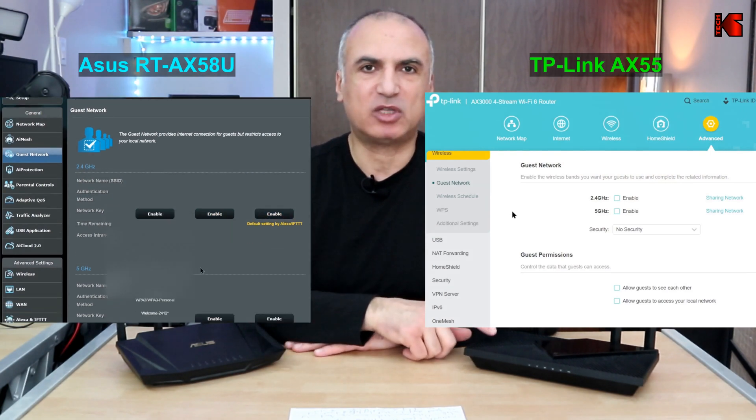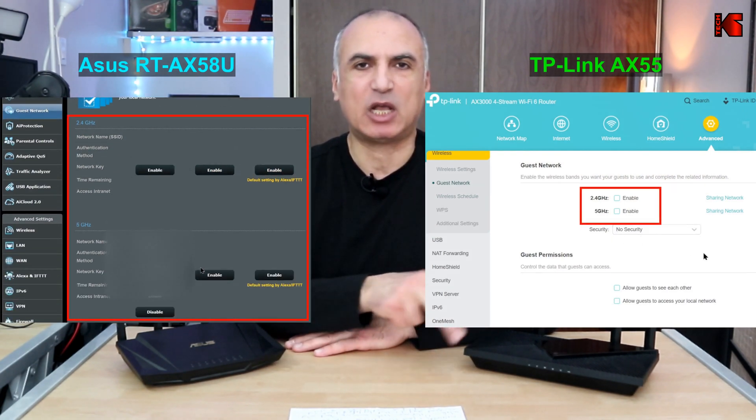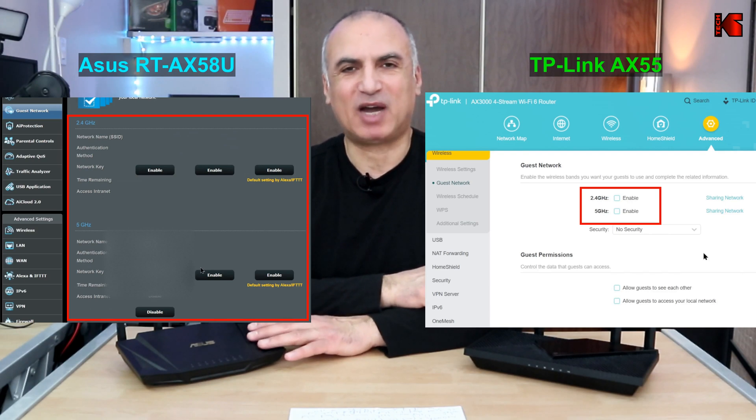First, regarding guest networks: you can configure up to six guest networks on the ASUS, whereas on the TP-Link you can only configure two — one on the 2.4 GHz band and one on the 5 GHz band. On the ASUS you get three on the 2.4 GHz band and three on the 5 GHz band. Having multiple guest networks lets you set different time limits or security authentication for each network depending on who is the guest at your house.